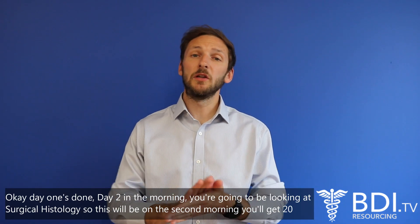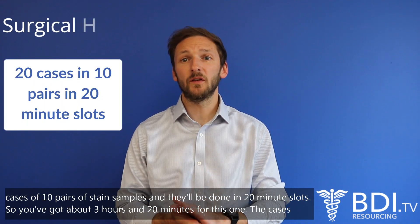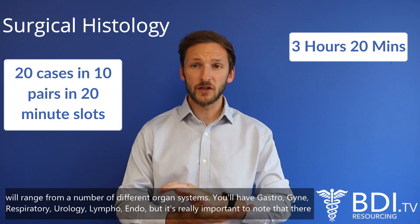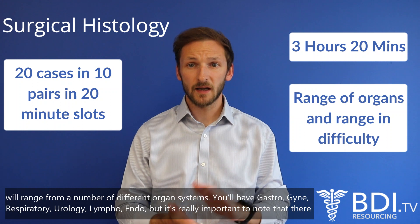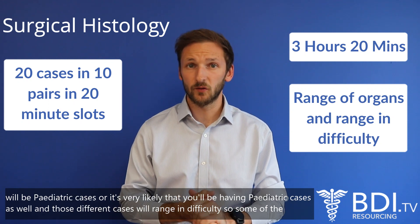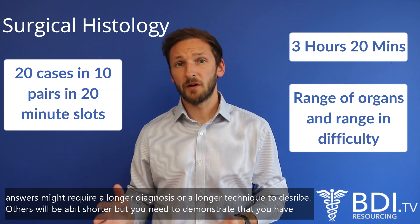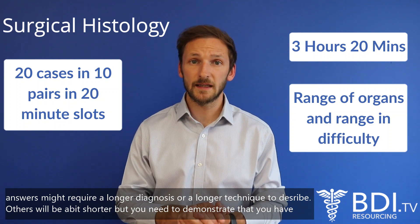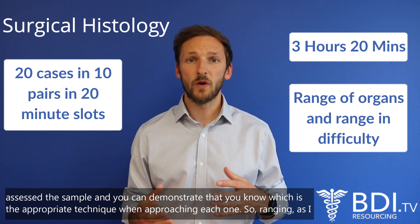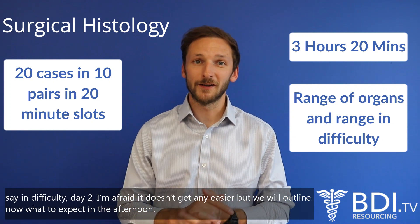On day two in the morning you'll be looking at surgical histology. You'll get 20 cases — 10 pairs of stain samples — done in 20-minute slots, giving you about three hours and 20 minutes total. The cases will range across a number of different organ systems: gastro, gynae, respiratory, urology, lympho, and endo. It's really important to note that there will likely be paediatric cases as well. The cases range in difficulty — some diagnoses will require longer techniques to describe, others shorter — but you need to demonstrate you've assessed the sample and know the appropriate technique for each one.